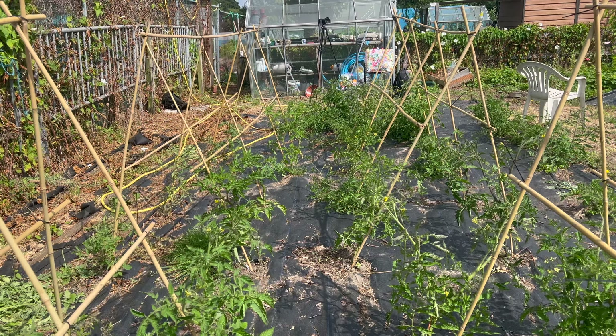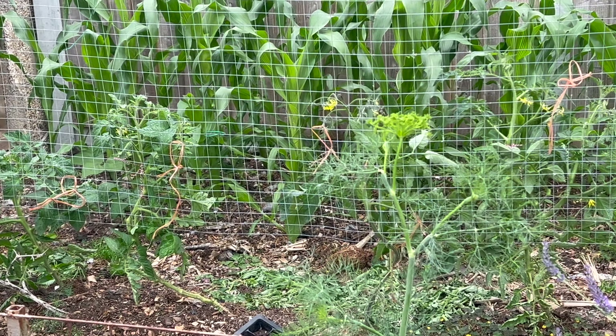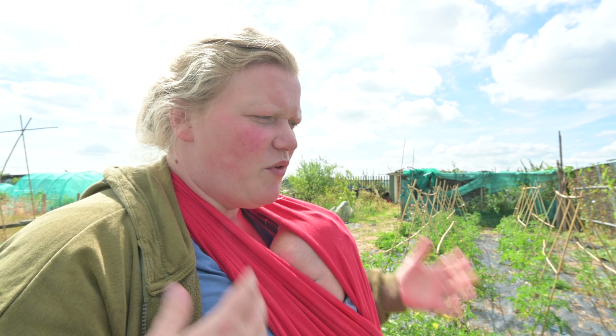Most of them are here outside — I know I'm mad — and then I've got about six plants growing at home as well. We've got everything between the biggest beefsteak tomatoes to the smallest cherry tomatoes, and all of them are heirloom varieties.